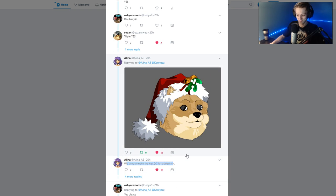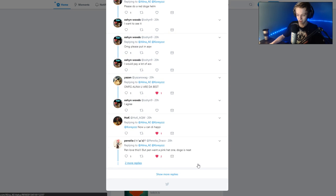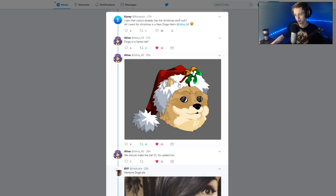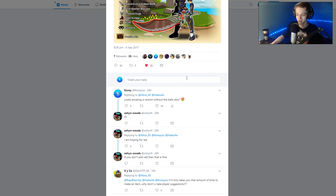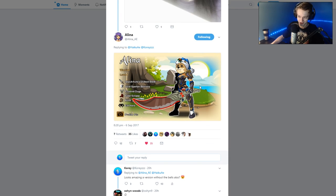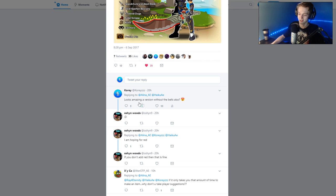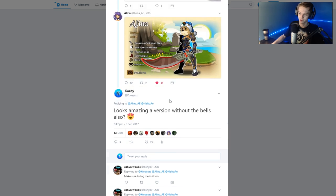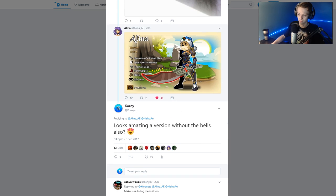I'm so happy. There is another picture of it. Alright, here's the picture of the Color Custom — so you can change the color of the hat. It's got a Color Custom element on it, it's a Doge element. Looks amazing. A version without the bells also? And Elena liked that tweet, so that'd be cool if there was a version without the bells — just had the hat on there. That's awesome.